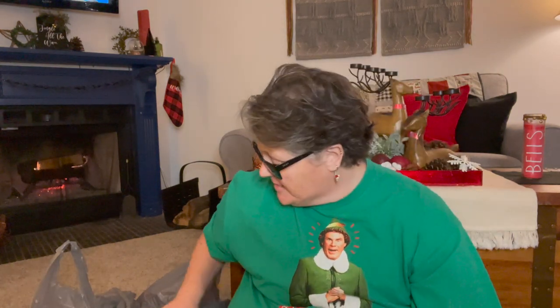Hi guys, welcome to my crazy life. It's Lori and Alex and we have a Dollar Tree haul for you today.